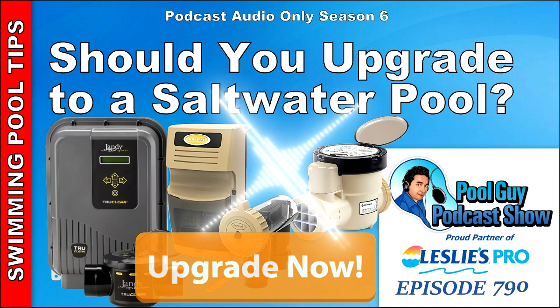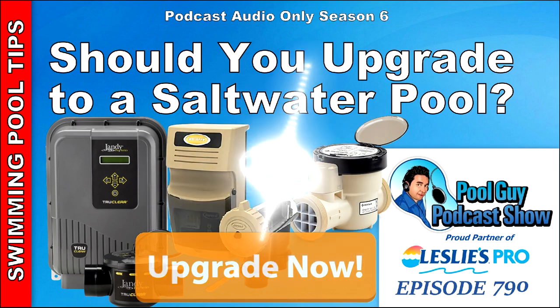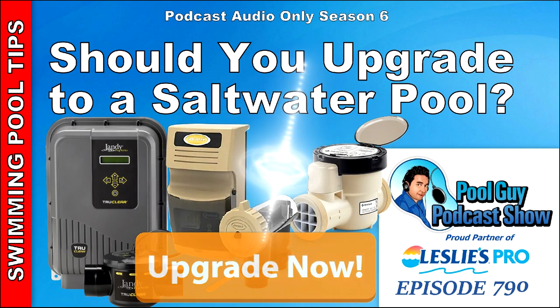There's no real downside to a saltwater generator, just like there's not a huge downside to buying a Tesla if you can afford it. For more podcasts, visit swimmingprolearning.com, click on the podcast icon, and search 'salt' — I've done quite a few on saltwater generators, troubleshooting, and comparisons. If you want to enhance your business, consider my coaching program at poolguycoaching.com. Thanks for listening, have a great week, and God bless.